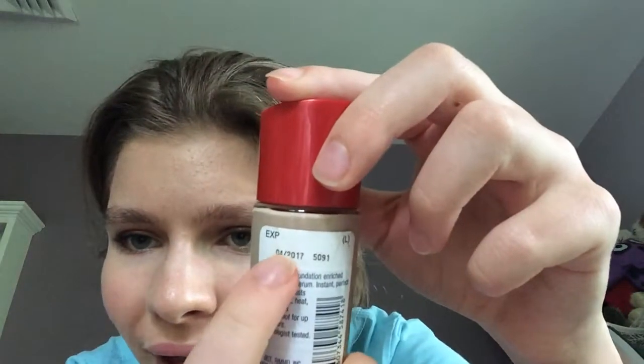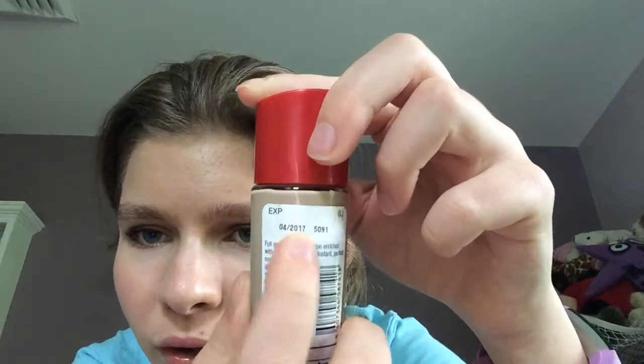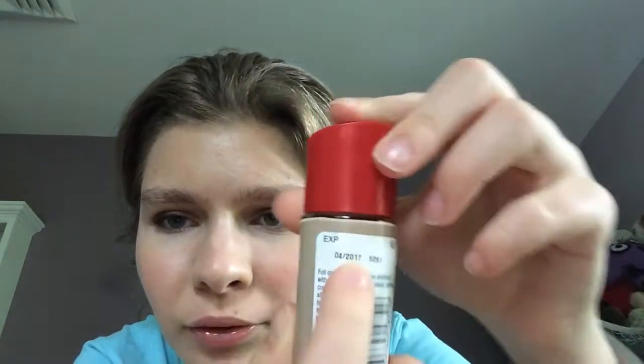The only thing I don't like about this foundation — I might have to bring it back and repurchase it. You can see it says April 2nd, 2017. That means it's already expired, and I bought it in July. Why is this foundation already expired? I like it, so I might want to return it and tell the people at CVS they have an expired foundation on their shelf — but I like it and I would recommend it.